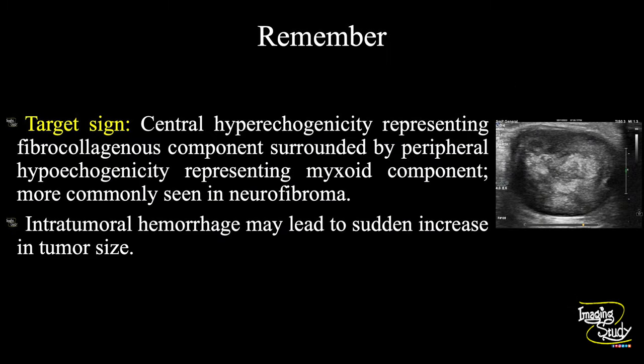The take-home message: the central hyperechogenicity represents the fibrocollagenous component, and the surrounding hypoechoic area represents the myxoid component. This central hyperechogenicity and peripheral hypoechogenicity form the target sign, which is commonly seen in neurofibroma. On follow-up, be careful about tumor size — if it is increasing suddenly, the central echogenic area may represent intratumoral hemorrhage. Thank you for watching.